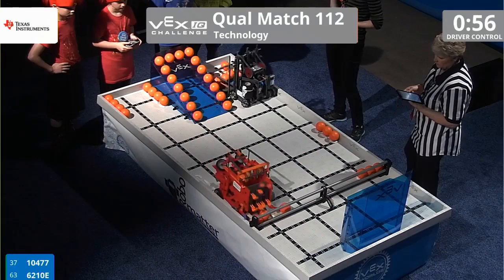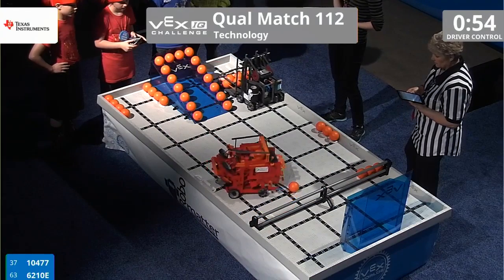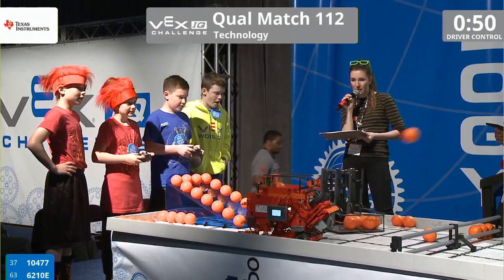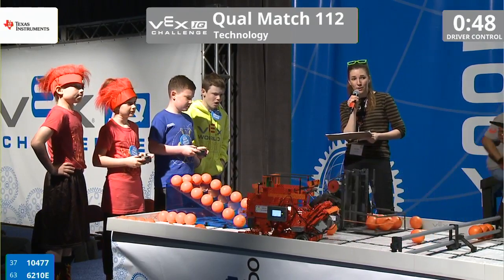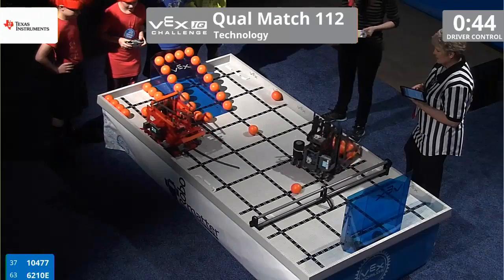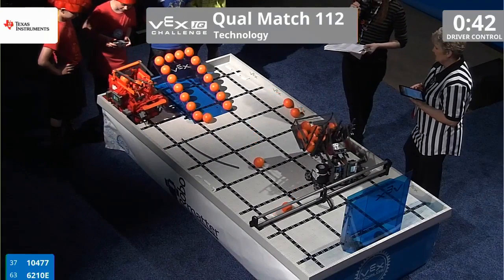62-10-E is scooping up the balls in the corner and making its way to the far end of the field. The Red Hots, from pretty far away on the field, are trying to catapult three of those balls into the goal, and they managed to do so successfully.